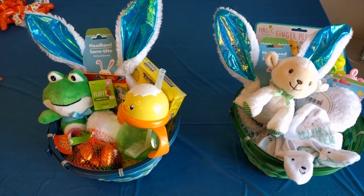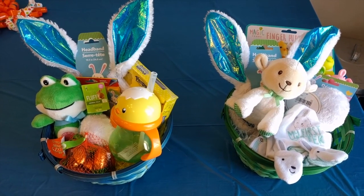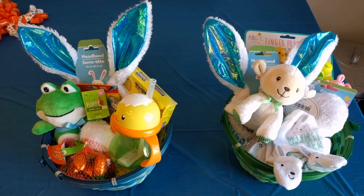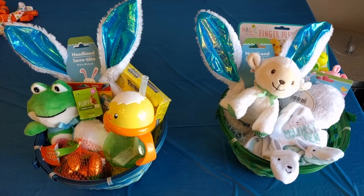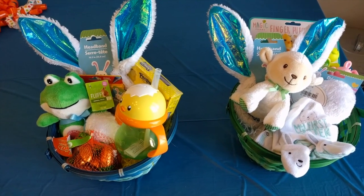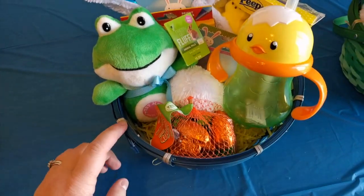Here are the boys' Easter baskets. I spent $27, but five of that was because I bought a really cute egg dye kit from Target — I splurged on that out of my Easter budget. So I actually spent $22 for both baskets, about $11 per basket. I shopped mostly at Target and the dollar store, and I had some clearance items from last year from Walgreens.